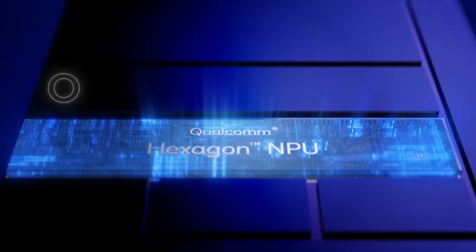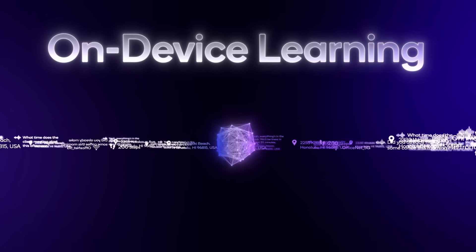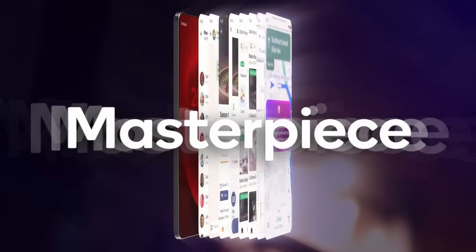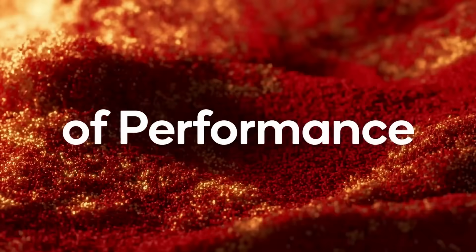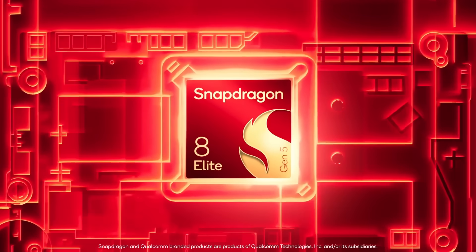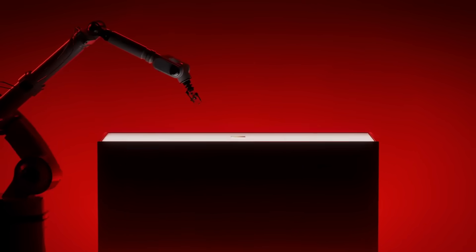The upgraded Hexagon NPU is about 35–37% faster, making on-device AI, camera processing, and real-time upscaling much more efficient. In real-world use, you can expect lightning-fast app launches, ultra-smooth multitasking, and professional-grade video editing, all while keeping better thermals and battery life.